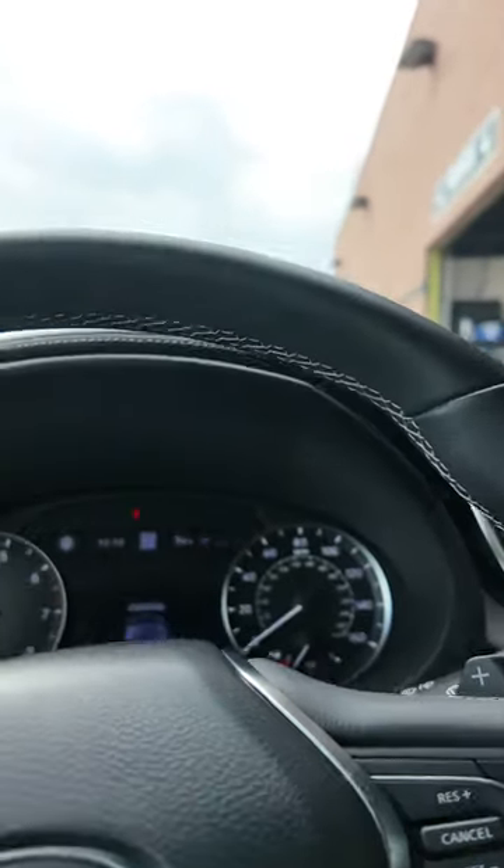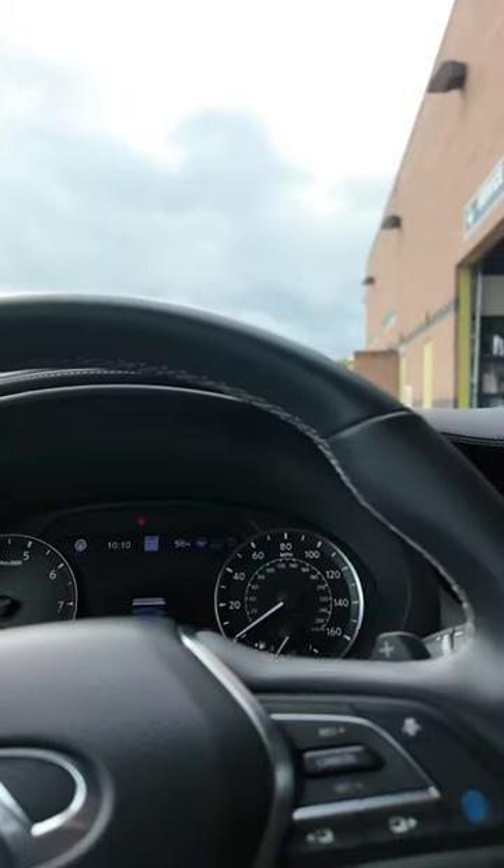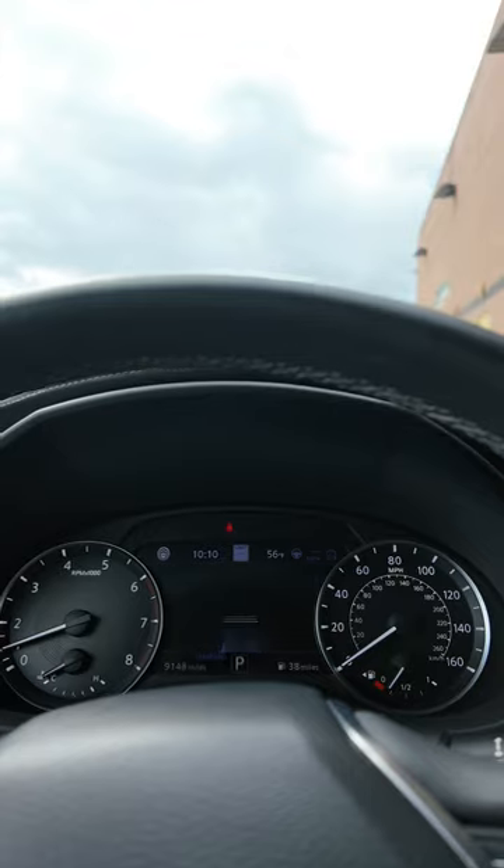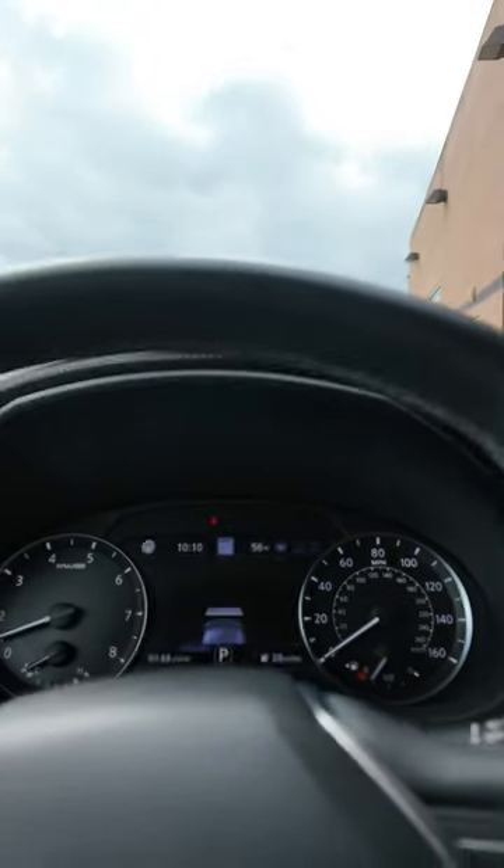Hey guys, I want to give a really good description of the Nissan ProPilot Assist. This is in the Infiniti QX50 Sport, the 2023 model. Basically what this is, is Nissan's level two advanced driving assist system. What it actually does is combine adaptive cruise control, stop and go capabilities, and lane centering assist.